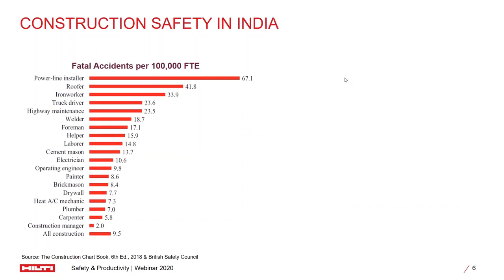Let's take a look at the current construction safety in India. What you see right now is a graph which shows the number of fatal accidents in each work trade of construction. As you can see, the maximum number of fatalities happen when people work at heights or with electric lines — the number of fatal accidents are significantly higher there. But all in all, as a construction industry, the number of fatalities we are talking about is roughly 9.5 for every 100,000 full-time employees.